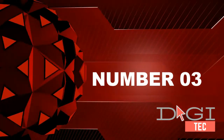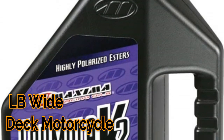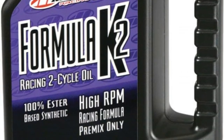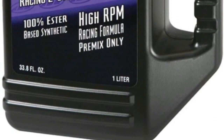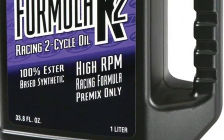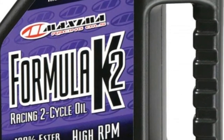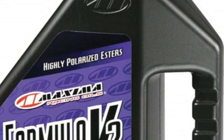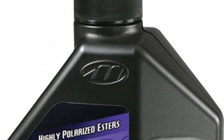Number three: Formula Key Two is a very high performance 100% synthetic two-cycle lubricant utilizing 2000 centistoke esters along with special additives to achieve outstanding levels of protection and cleanliness. Friction, wear, ring sticking, and exhaust power valve carbon are virtually eliminated. Also provides higher levels of rust and corrosion protection.